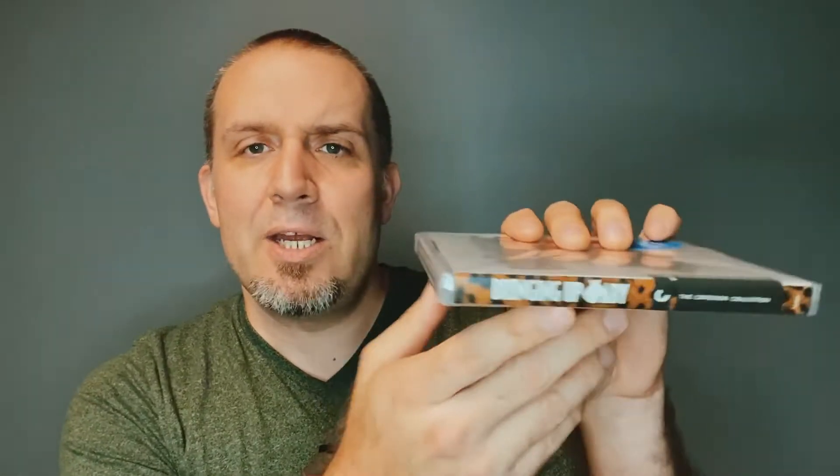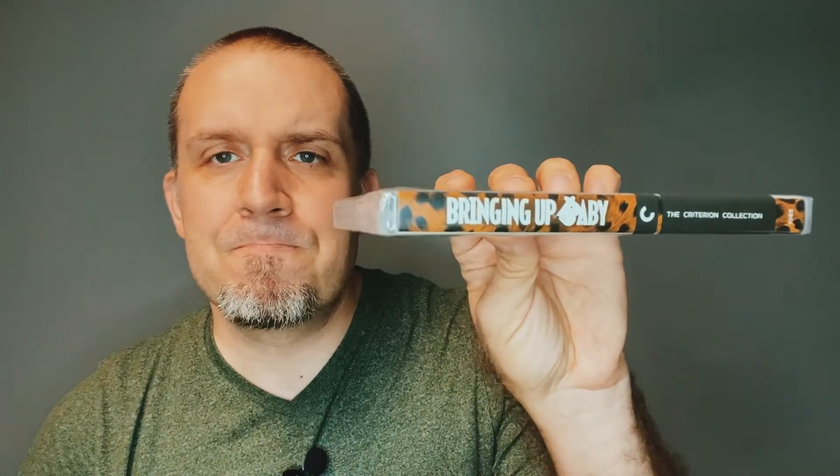Here we go on the front cover artwork — Bringing Up Baby. I love the artwork here, it's so creative and clean and classy. Katharine Hepburn and Cary Grant, it looks so great. And here's the spine.